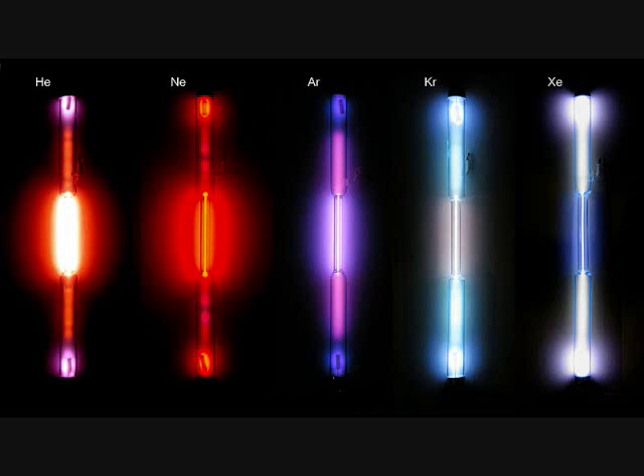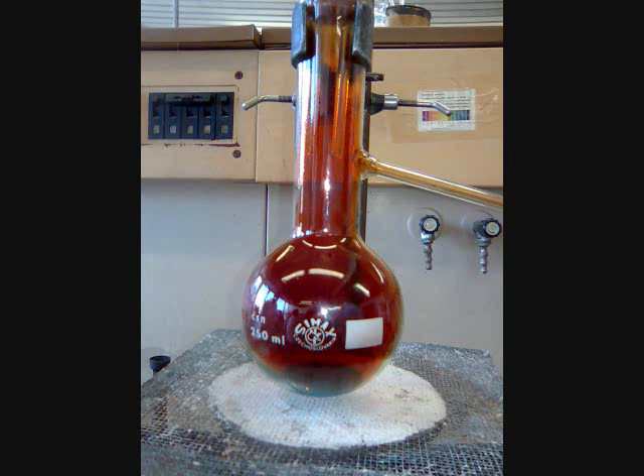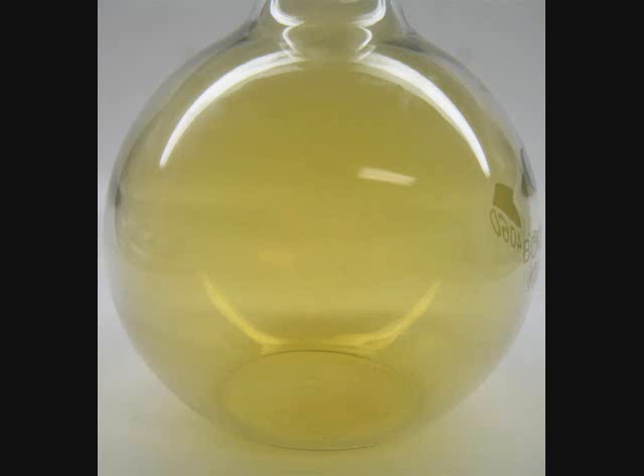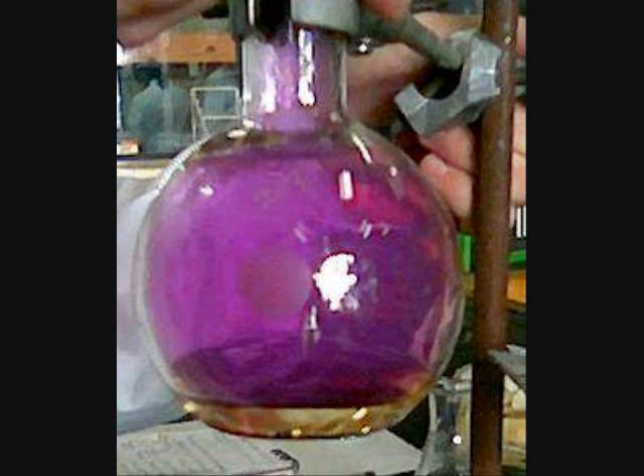Gases glow with an electric current applied, though there are gases that are visible and have a color to them as well. Here are some of the more common ones. Nitrogen dioxide exhibits a brown color. Fluorine has an orange-yellow color, and chlorine has a yellow-green color. Bromine has a very orange color, and iodine has a purple color.